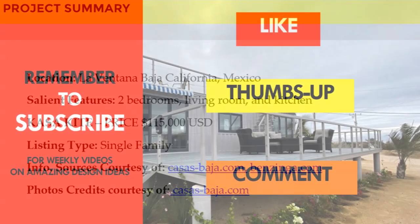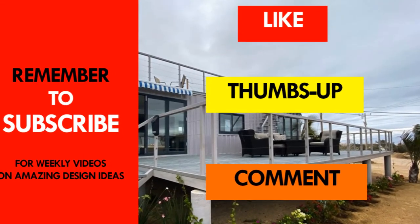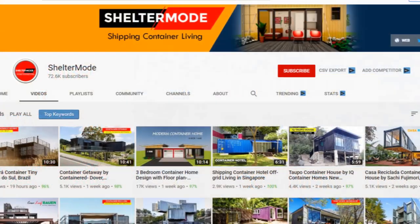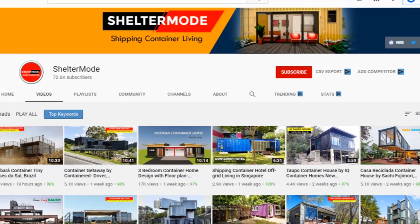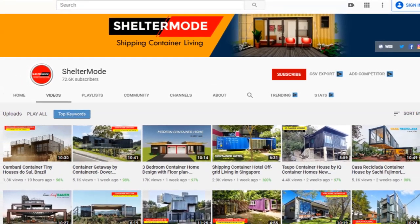Kindly give us your opinion by posting in the comments section below. If you like this video, give it a thumbs up and feel free to share it. You are encouraged to subscribe for these and more amazing weekly videos on shipping container living. Thank you for watching, see you in the next video.